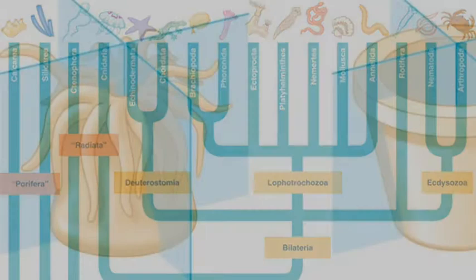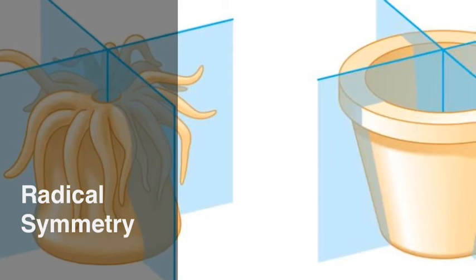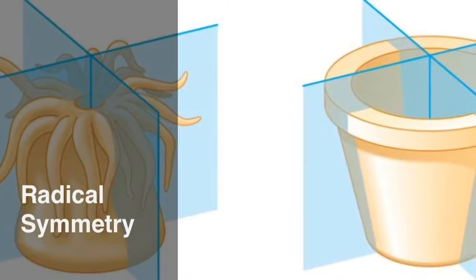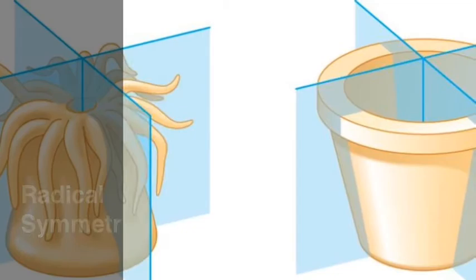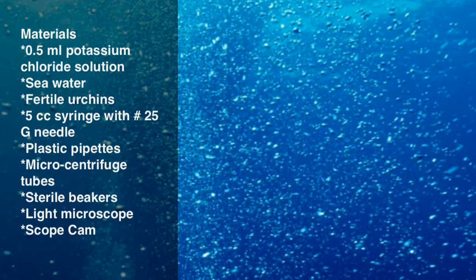Echidnoderms are marine, which means that they live in salt water, and they are bottom dwellers. Also, echidnoderms are radically symmetrical, which means that everything about them is equally arranged around a central point. The subgroup of echidnoderms which the sea urchin belongs to is the echidnoidea. The echidnoidea are covered in sharp spines to protect themselves from predators. They also have five paired rows of tube feet on the bottom of their bodies to move along the ocean floor.